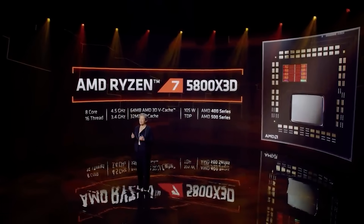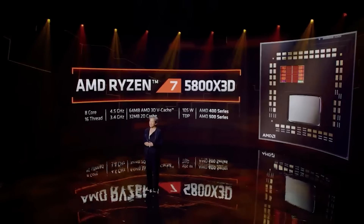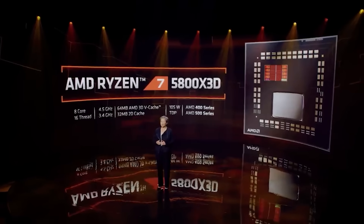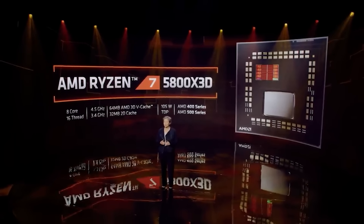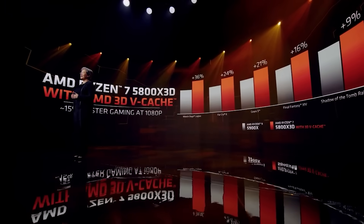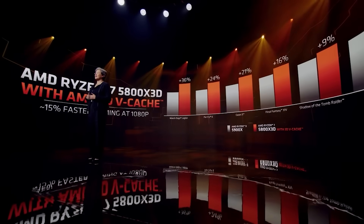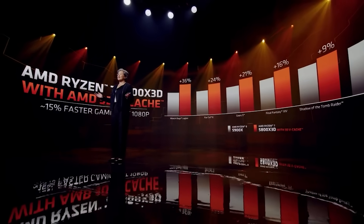These are not the X3D variant results — these are the vanilla chips, but we do know AMD will release those in the future as well. The performance gains from vanilla to X3D are going to be roughly in the neighborhood of what we saw with Zen 4 to Zen 4 X3D. It's going to be very much application dependent because some applications really love the additional cache, and some just don't give a crap.